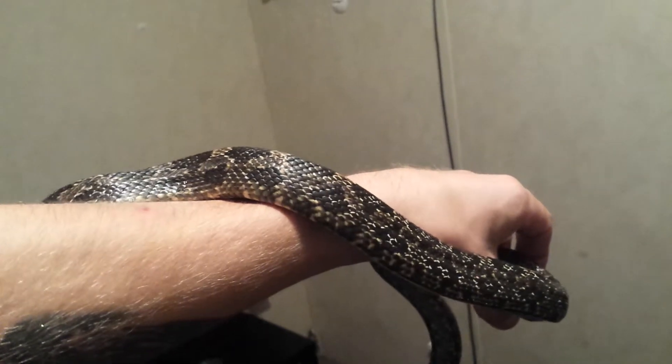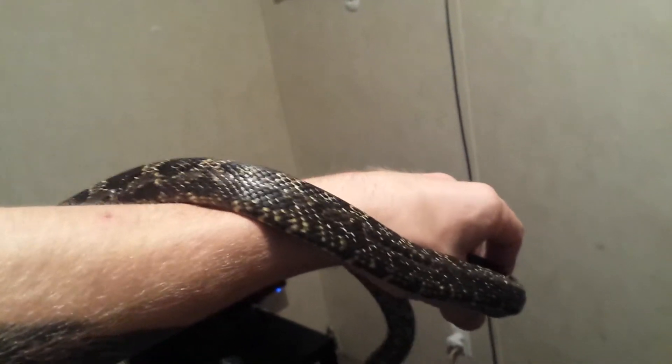Absolutely gorgeous. Can't wait until it grows up and starts to darken out. Really, the only reason I decided to keep it is because they get darker, and I'm really kind of excited about having a black snake.